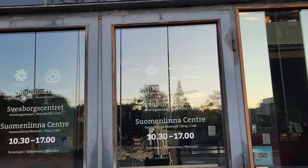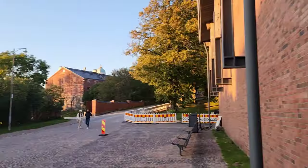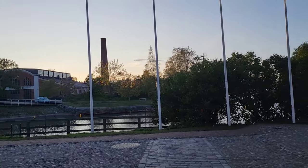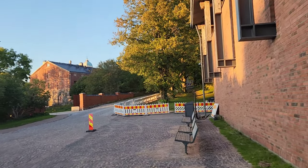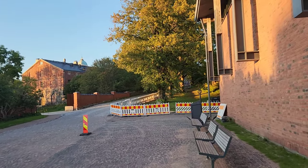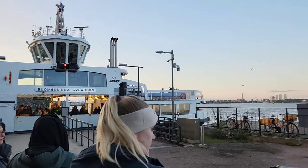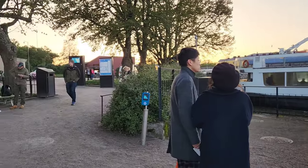It's getting dark — in 30 minutes it'll be totally dark and I'm afraid to miss the ferry. The last ferry is at 7pm and it's almost 6:30, so I'd better not miss it. This is the return trip going back to the city — there's the boat right there.